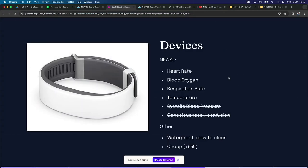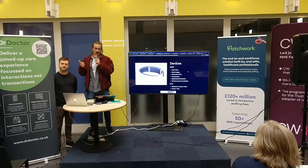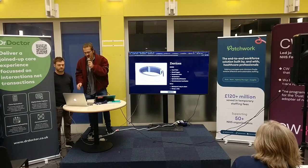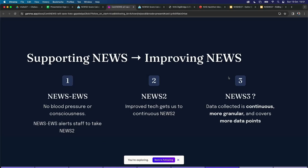Let's talk about the device briefly. There are a lot of devices that can collect most of what NEWS measures today. We can collect heart rate, blood oxygen, respiration rate, and temperature. Unfortunately, blood pressure and consciousness are a bit more difficult. But we also know that devices are going to be waterproof, really easy to clean and disinfect, and they look like they're going to be quite cheap from the research that we've done. At the moment we can't do the full NEWS, but we think we're going to alert the staff to do the full NEWS when needed.